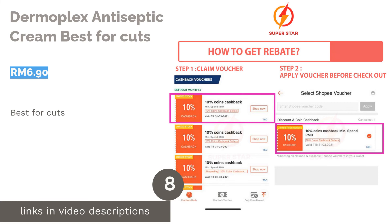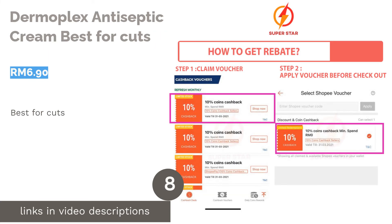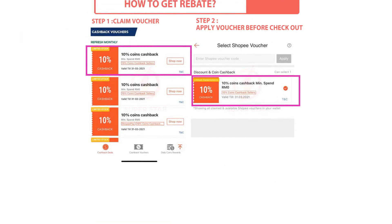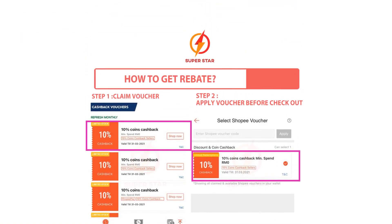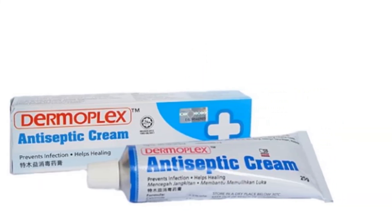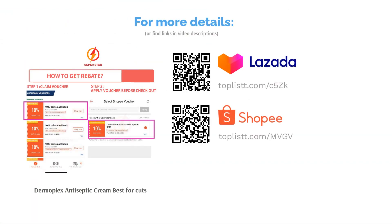The next product is Dermaplex Antiseptic Cream, best for cuts. Stay germ-free anytime and anywhere with Dermaplex's Antiseptic Cream. A topical antibacterial cream, it helps to prevent infection while encouraging the healing of minor cuts and burns, along with nappy rashes, blisters and sunburns. Simply apply the cream over the affected area 2-3 times daily and you're all set.